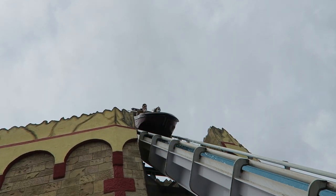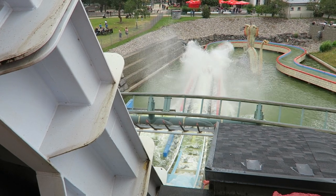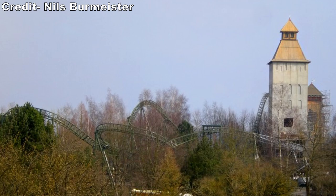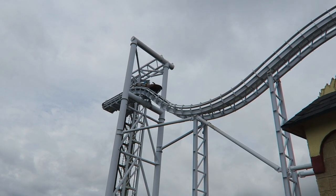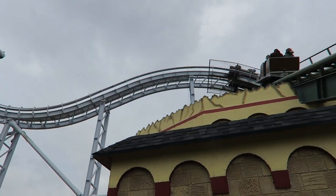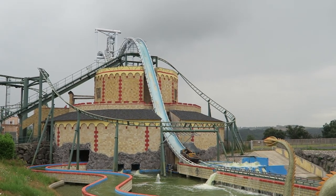This attraction opened in 2012, designed by ABC Rides. The flume opened before all the theming was completed. Hansa Park did something similar with both Flug von Novgorod and Schwur des Karnen. It's understandable why a park like Klotten would want to get a signature new attraction open as soon as possible if the ride system is ready to go. The dark ride section opened relatively soon, but the full exterior structure wasn't fully finished until 2020.